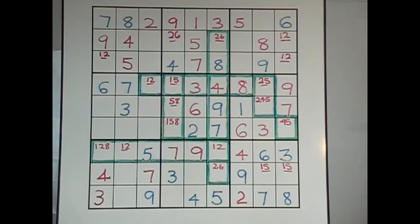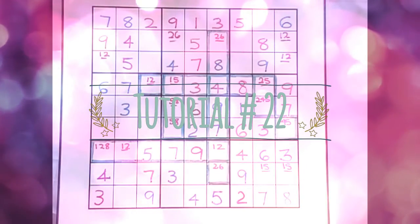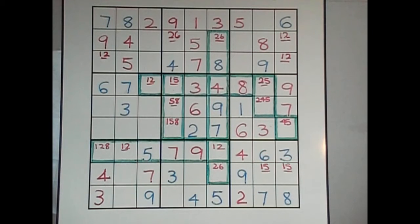Hi everyone, it's Robin the Sudoku Guy with tutorial number 22. And as promised, here is an advanced level working with the 3x3. What I've got here is a very difficult puzzle — some people call it diabolical. It's a difficult puzzle where I went through and discovered that there were quite a few 3x3s.